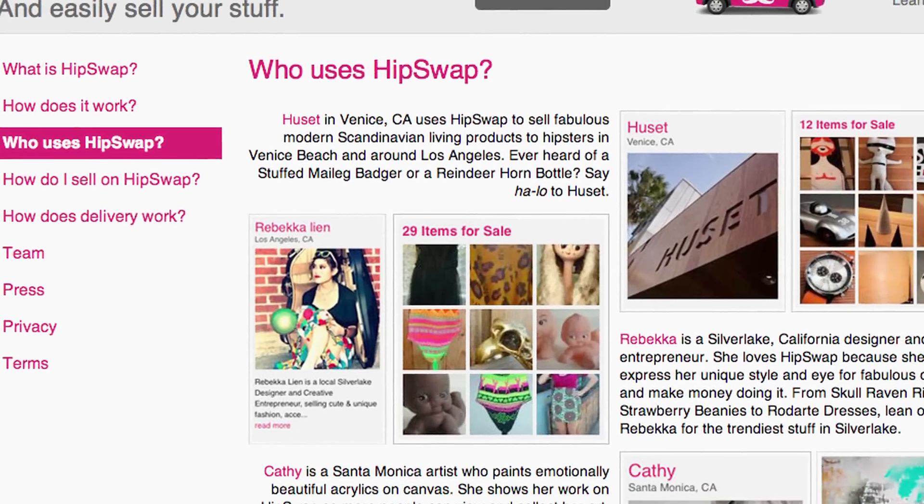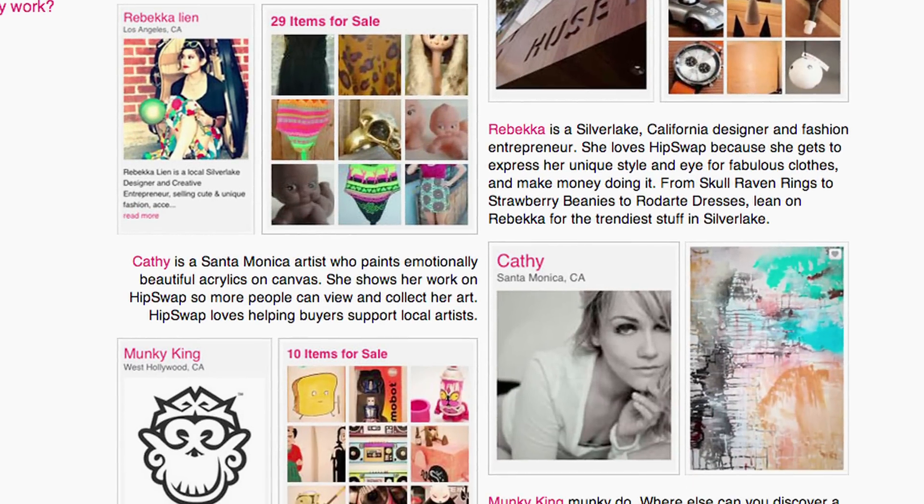HipSwap works because the whole concept behind it is to bring the community together and to bring a certain level of taste makers and style makers together.